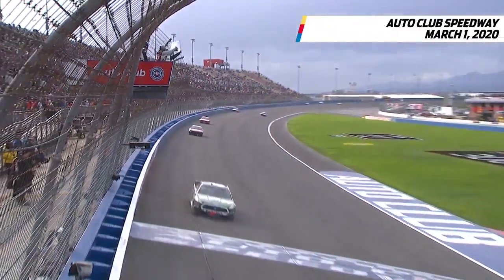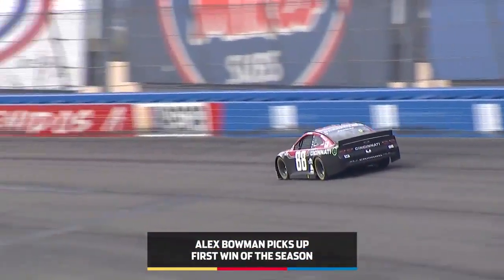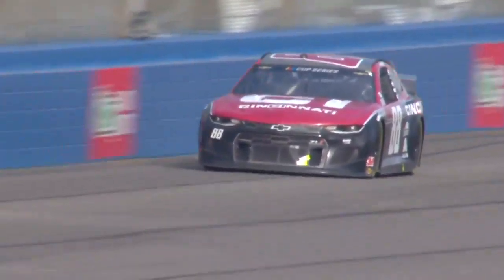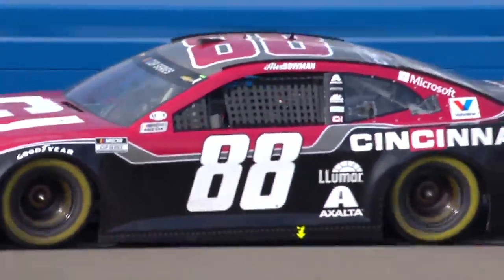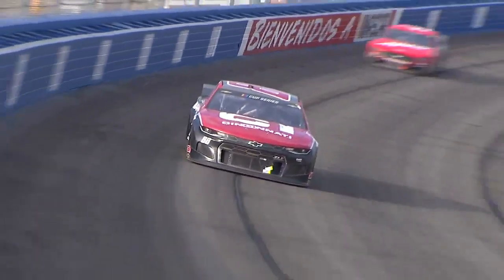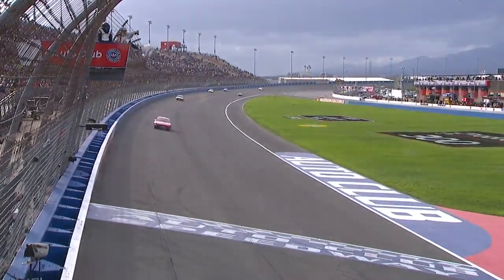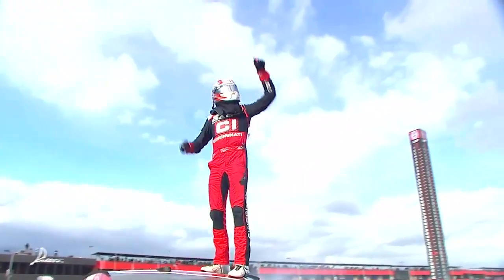Here comes Bowman. The white flag waves — one to go, sponsored by Credit One Bank. Kyle Busch is 9.7 back and closing as fast as he can. This is one of those drivers who doesn't have a long-term contract at Hendrick Motorsports — his future is a little bit unknown. But this moment right here, if he can complete this, which it looks like he will, is a huge moment for Alex Bowman's career. Alex Bowman comes to the stripe to win the Auto Club 400 — career win number two for Tucson, Arizona's Alex Bowman.